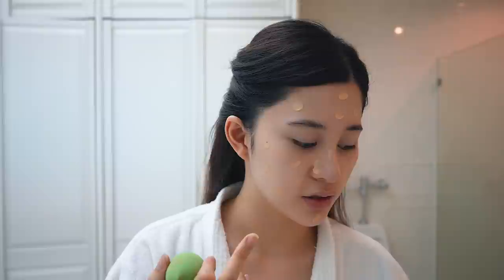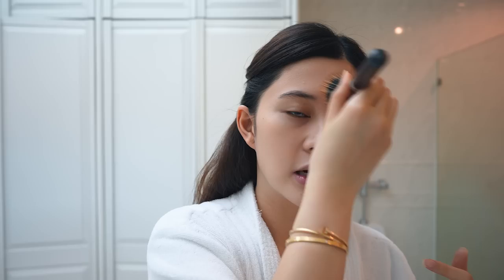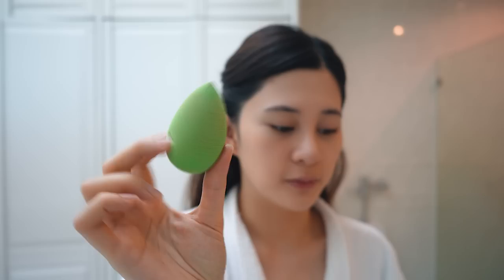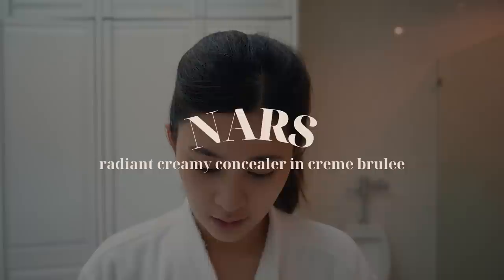After that I proceed with foundation — this one is from Makeup Forever. I've been using this brand for my foundation for years. I apply foundation really just to even out my skin tone because sometimes it's red. What I love about it is that it doesn't feel cakey; it's very light on the skin, light to medium coverage, and it's buildable. I blend it with my beauty blender — I love it, it's not heavy on the skin.